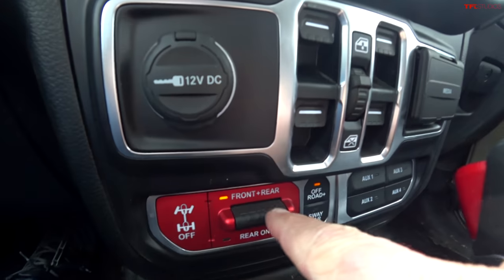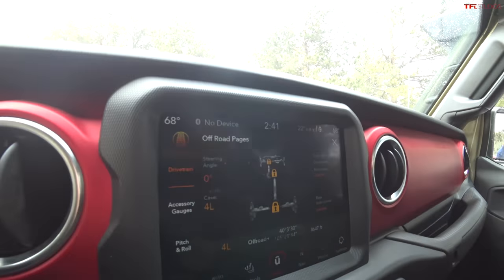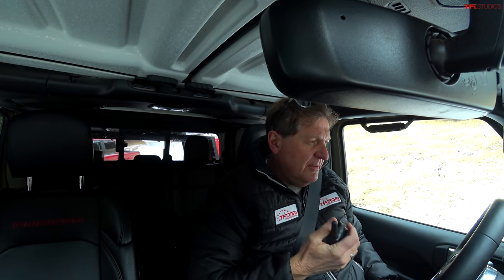I'm in the Gladiator, and this is what the other two trucks don't have — a front and rear locker, a sway bar disconnect. Everything is locked up and I have pitch and roll readouts, so it lets me know just how crazy steep it's getting. I'm going to go the very hard route on purpose to see if this Gladiator can set the bar.